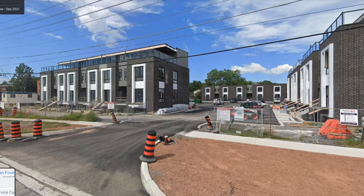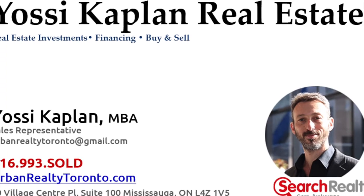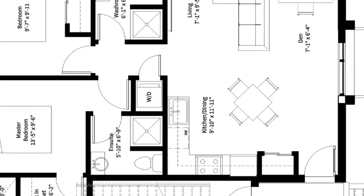These are the townhouses — you can see this from Google Maps. The project here is almost completed; it is completed now. If you want to buy or sell in the Niagara, let me know.